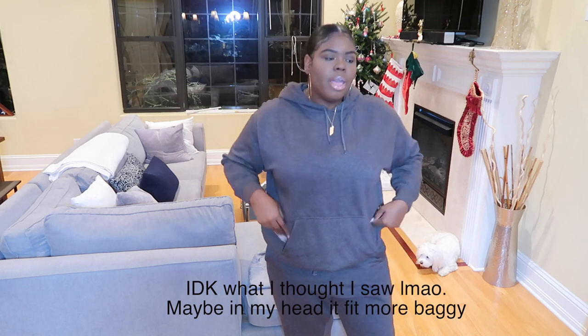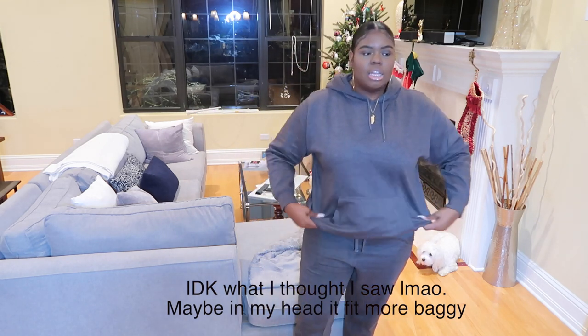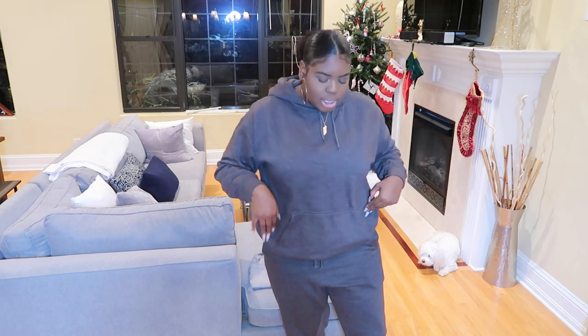I'm just going to start with what I'm wearing right now. Currently I'm wearing a two-piece jogging set from Fashion Nova — let me step back so you guys can see. I got it in my true Fashion Nova size, which is like a 1X. I thought the picture on the model looked really baggy and oversized, which was the effect I was going for, but it's not that baggy and oversized on me.